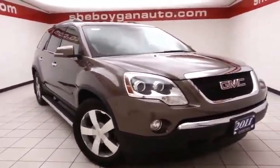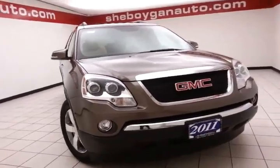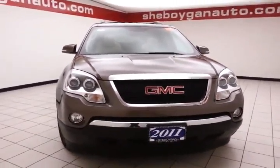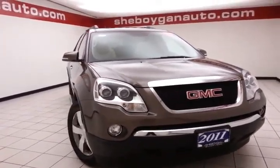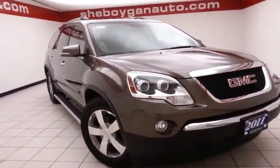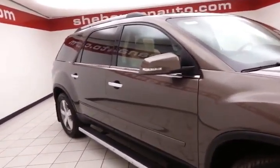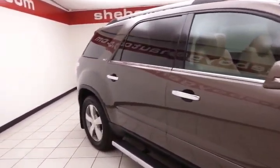Welcome to Sheboygan Chevrolet Chrysler Center. Today's special is a 2011 GMC Acadia SLT all-wheel drive, stock number Z3694A. 75,000 miles and there's one owner — local trade. We sold this Acadia brand new. Medium brown metallic in color.